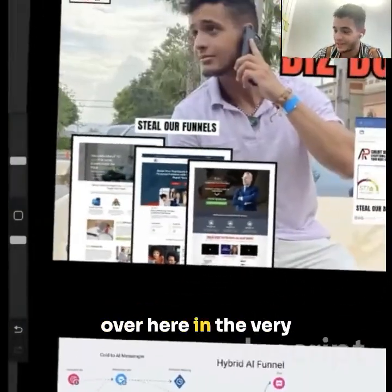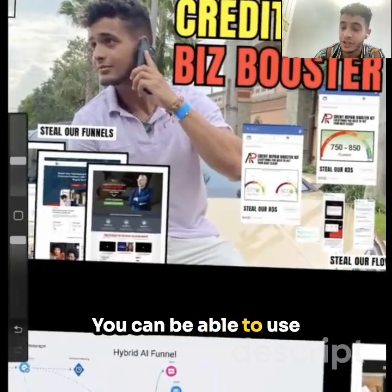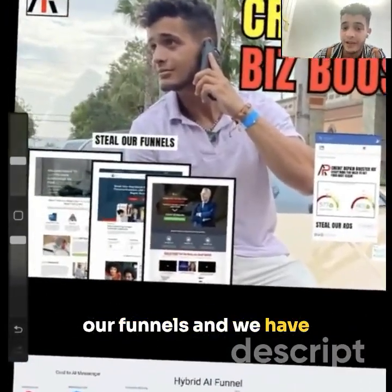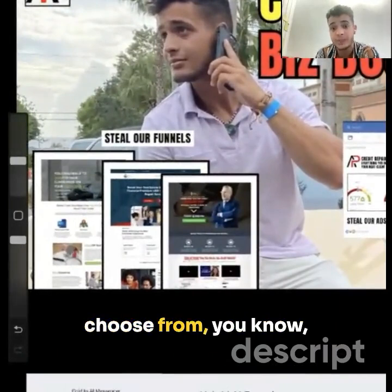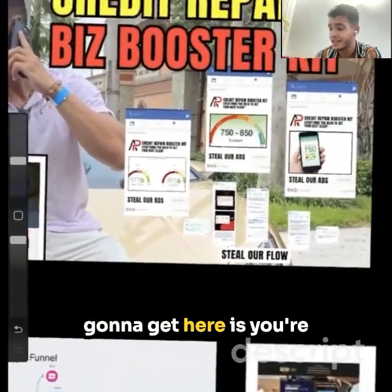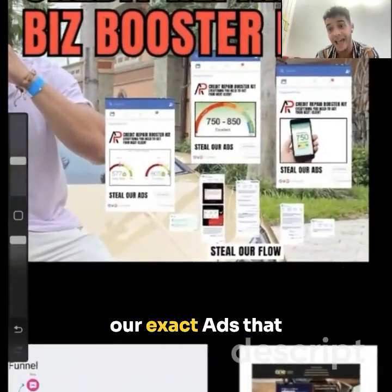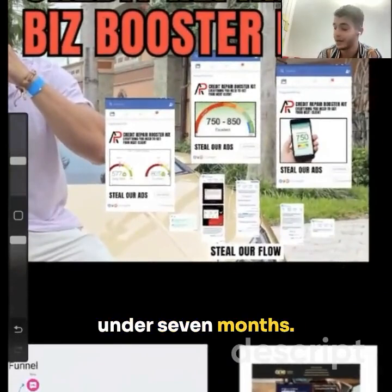Right here in the very beginning, you're going to be able to take our funnels. We have a funnel library of over 24 different funnels that you can really choose from, brand it out yourself, and go live. You're also going to get our exact ads that generated $600,000 in under seven months.